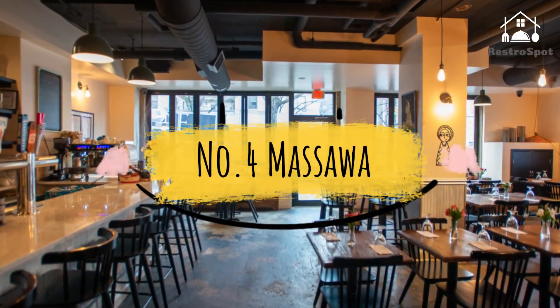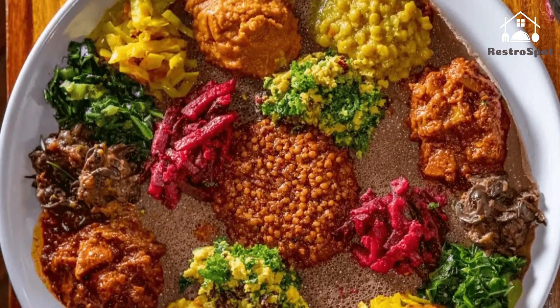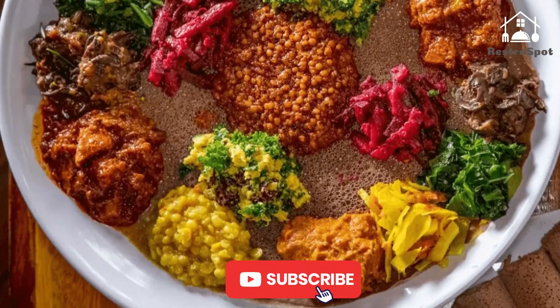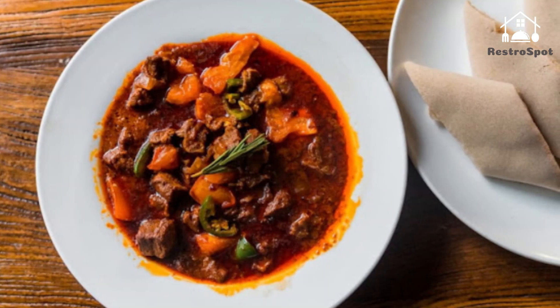Number 4: Masawa. On any given night, this cozy, dimly lit Morningside Heights restaurant is packed to the gills with hungry customers — some traveling from far out of their way for a taste of Masawa's soulful, home-cooked, and time-honored Eritrean and Ethiopian recipes.